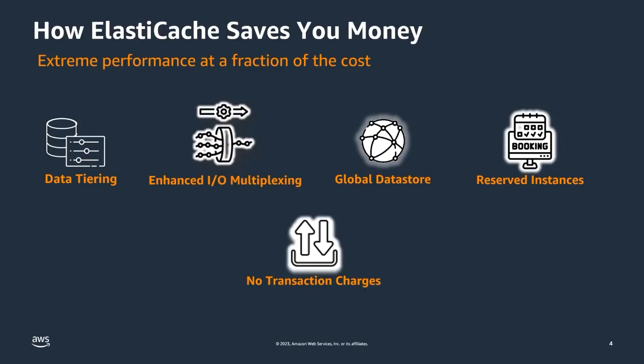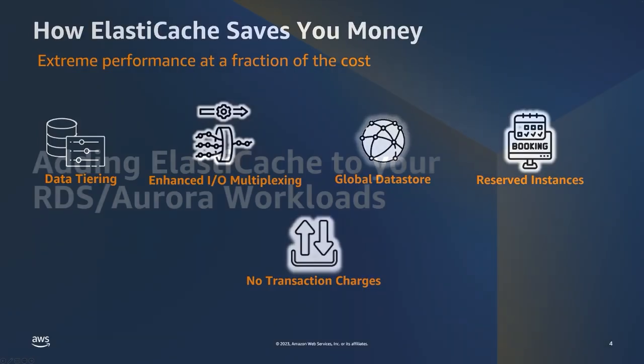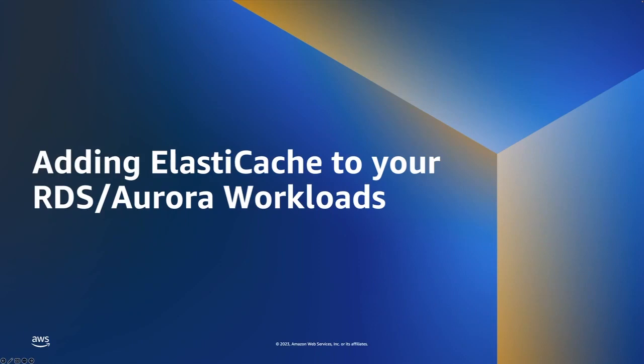Now I'd like to pass it over to Roberto to show us how this works. Thank you, Ed. Let's take a look at how you can use Amazon ElastiCache alongside your Amazon RDS or other workloads, and let me explain how you can use ElastiCache alongside a primary database with this diagram.